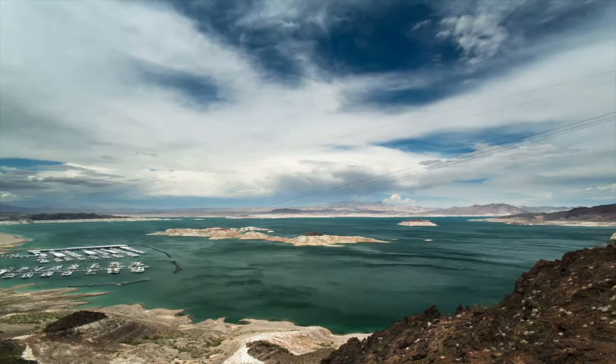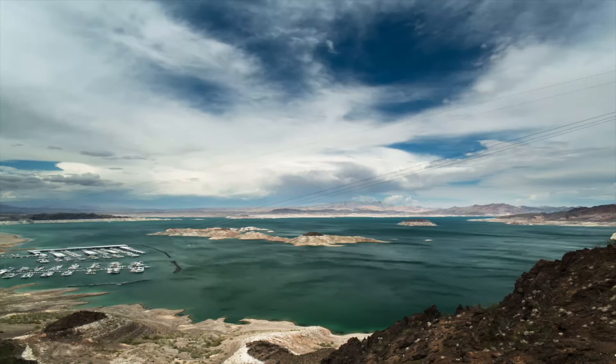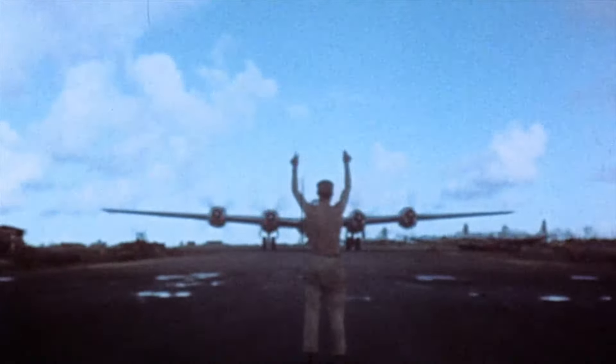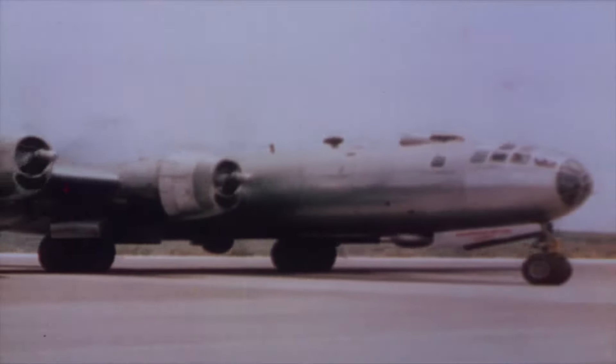Our story rests at the bottom of the lake, where at its depth there lies a fascinating archaeological relic that is evidence of an unlikely period in American history.